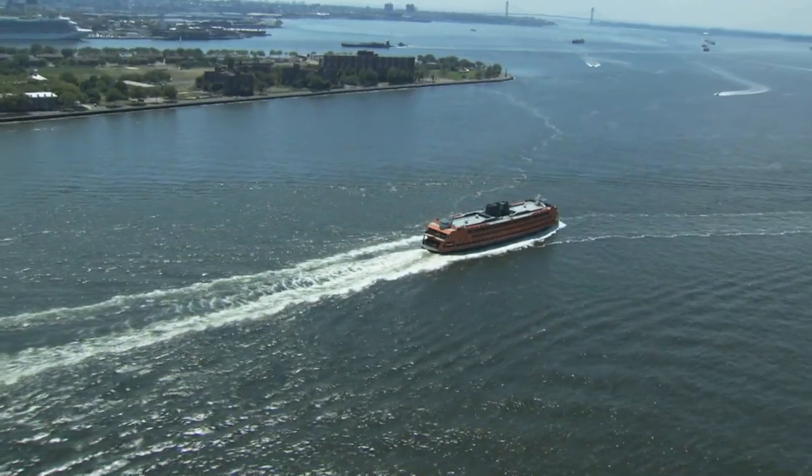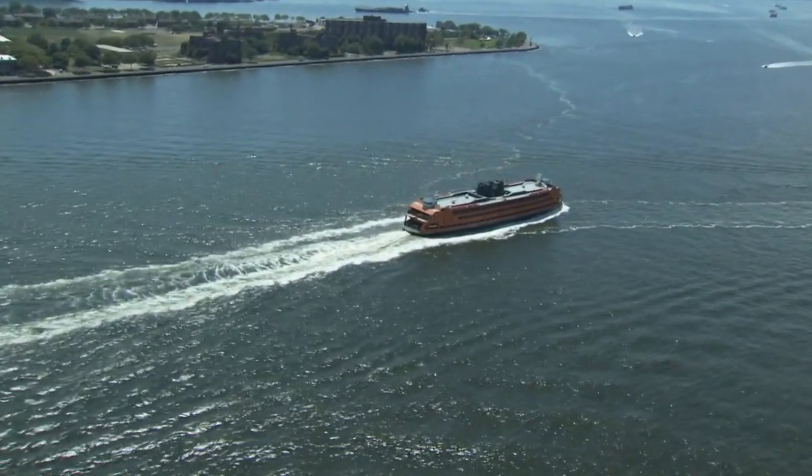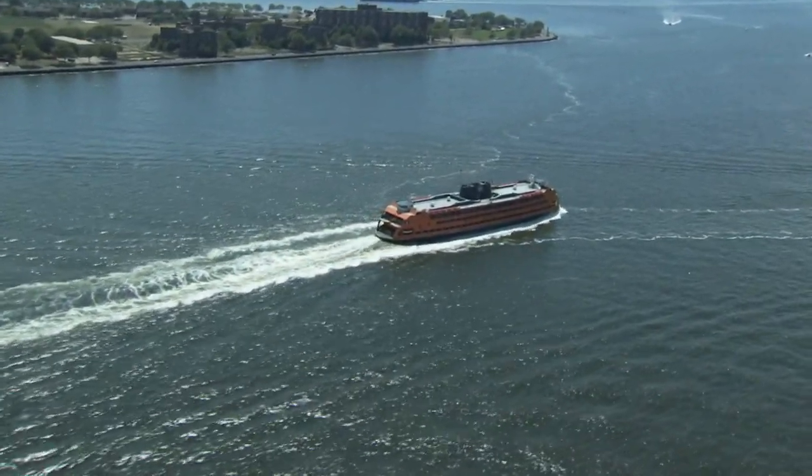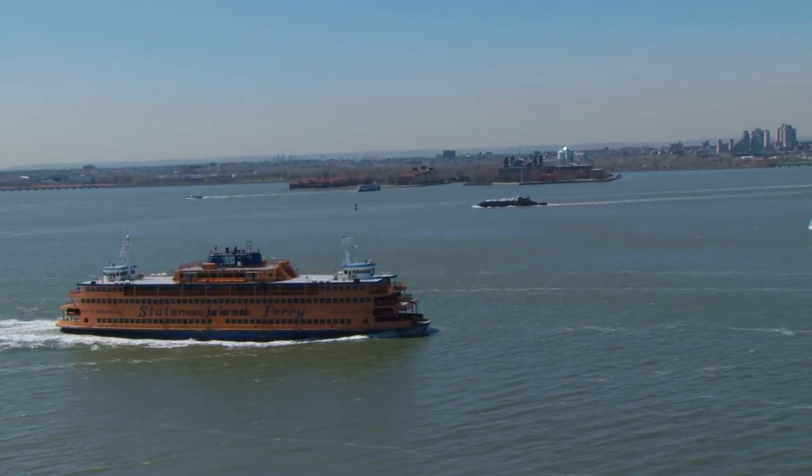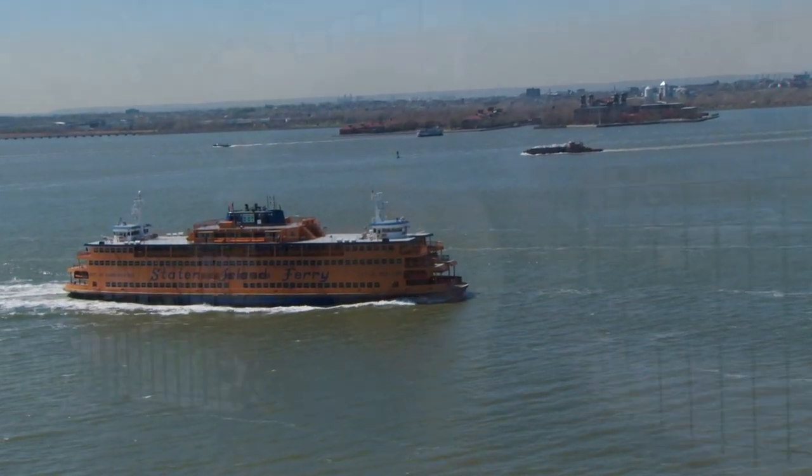Our third free thing to do in New York City is to ride the Staten Island Ferry. The Staten Island Ferry is technically a commuter ferry — it commutes people that work in Manhattan to and from Staten Island every single day, running back and forth between the Staten Island Ferry terminal and the southern tip of Manhattan.